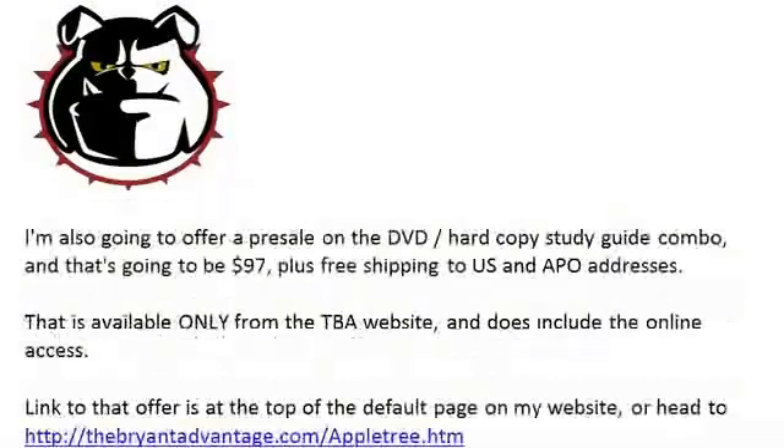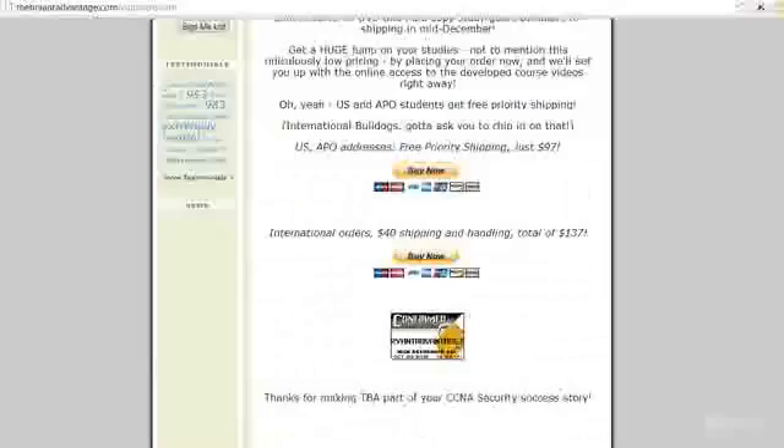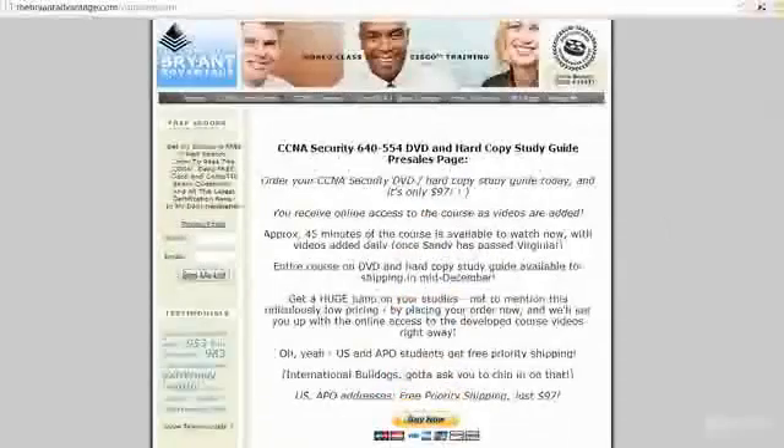Just one more thing — I need you to make one decision, because I'm also offering a pre-sale on the DVD hard copy and study guide combination for this course. That's going to be only $97 for the entire thing, and in a world where some DVDs out there are $500, $600 and more, this is a phenomenal deal because you're getting the DVD and a hard copy of the study guide. Free shipping to the United States and APO addresses as well. That's available only from the TBA website, and it includes online access here at Udemy. To get it, go to thebryanadvantage.com/appletree.htm.